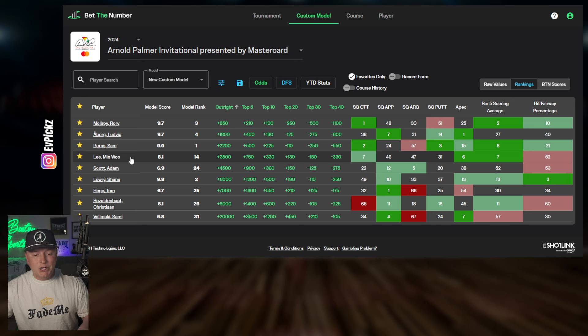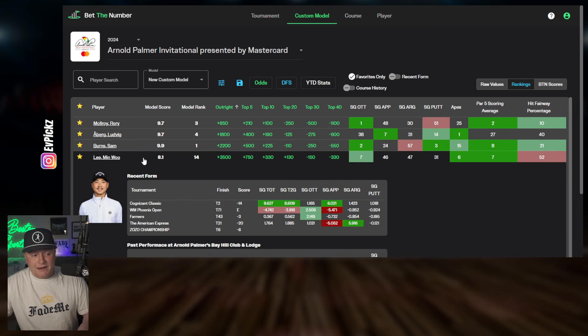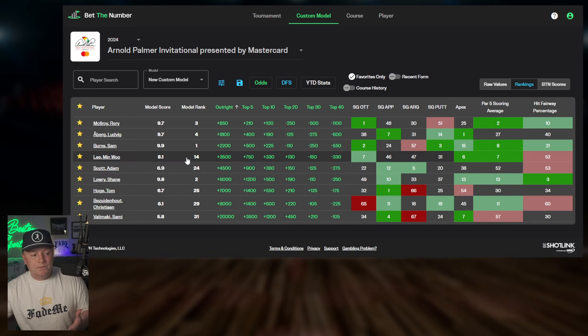Min Woo Lee is one we're considering — potentially laddering a top 20, top 10, maybe top five. I don't love the fact that last week he finished tied second with a minus 14 score after some mediocre results. Can he put two weeks together? Potentially. We love his apex and par five scoring, but the big concern here is fairway hit percentage — he's in the red on that metric. So I may pump the brakes. We like him, but don't necessarily need to bet on him.